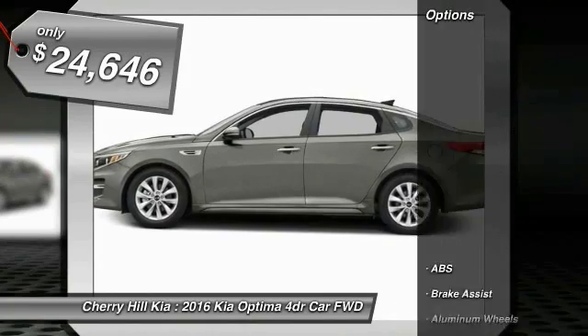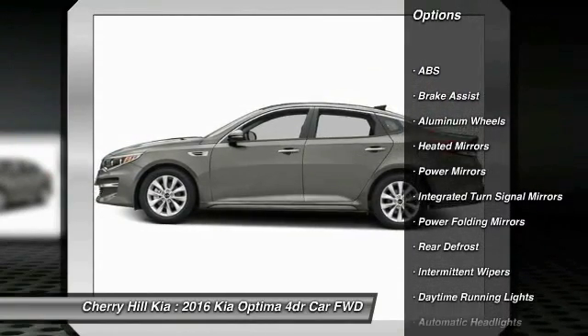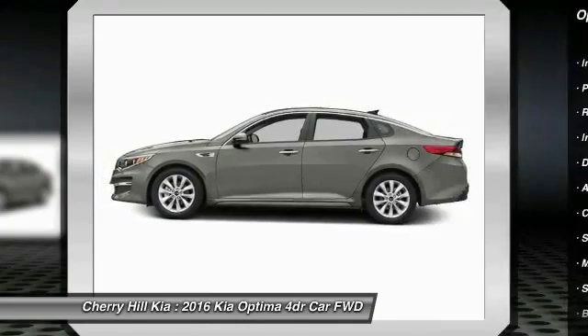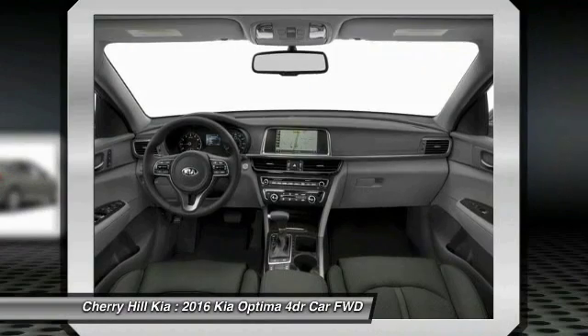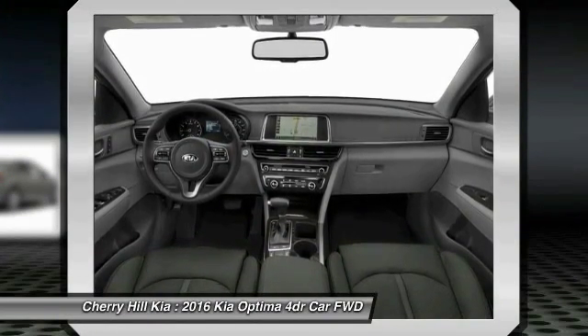Here are some of this vehicle's great options: stability control, power lift gate, steering wheel audio controls, traction control, anti-lock braking system, backup camera, keyless entry, Bluetooth, leather wrapped steering wheel, and cruise control.